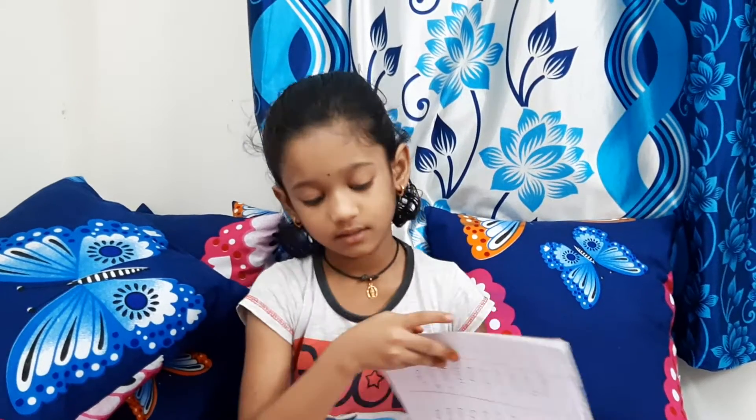Hello friends, welcome to my channel. We will go into English words D, E, F. Okay? Let's start. Please subscribe to my channel, like and share and comment. Let's start.